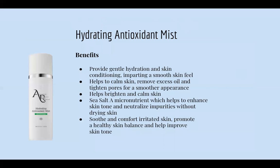Next is our Hydrating Antioxidant Mist — basically our toner. The benefits: it provides gentle hydration and skin conditioning, leaves a nice smooth skin, helps calm the skin, remove excess oil, and tighten pores for a smoother appearance. It helps brighten and calm the skin. It has sea salt, which helps enhance skin tone and neutralize impurities without drying the skin. It soothes and comforts irritated skin and gives a healthy skin balance to improve your skin tone. You can put it on a pad and go in deep into the pores, or just spray it on as a nice mist of hydration.